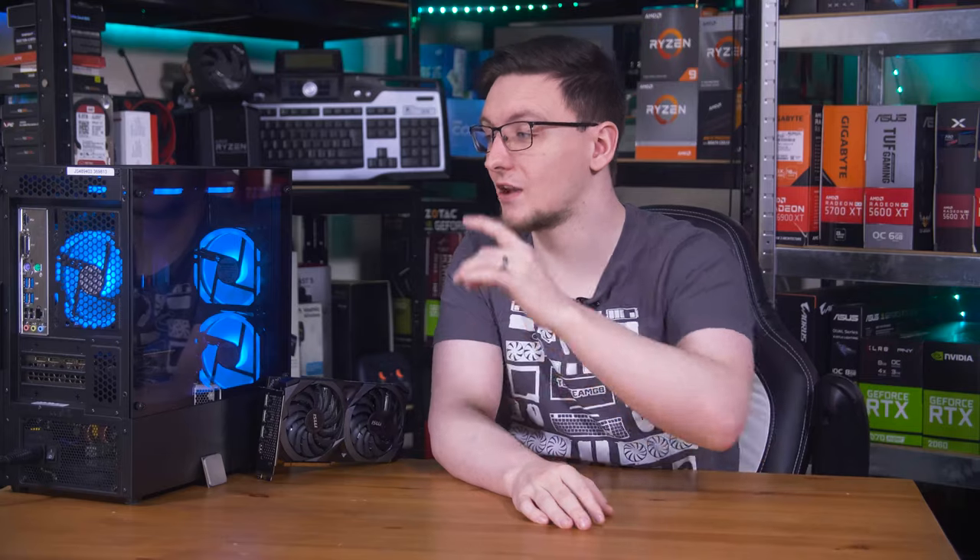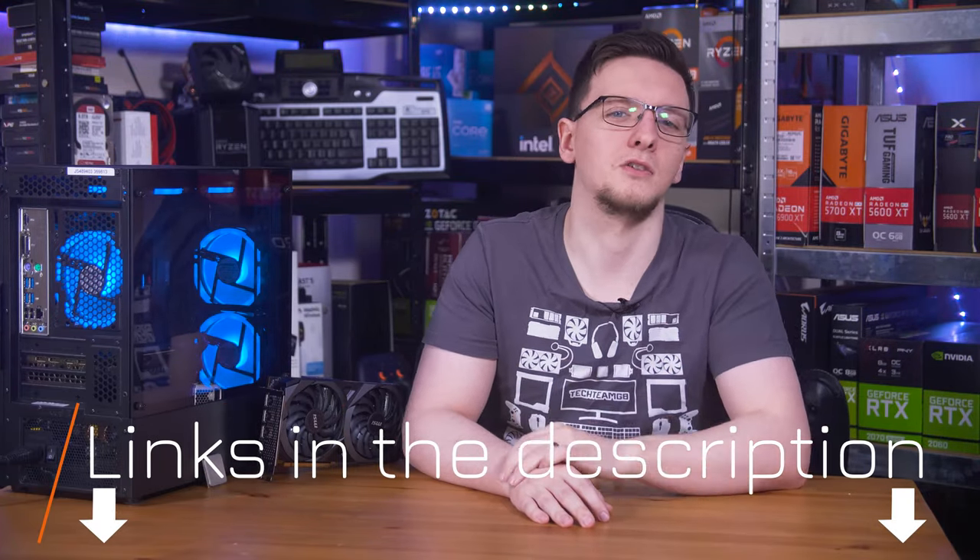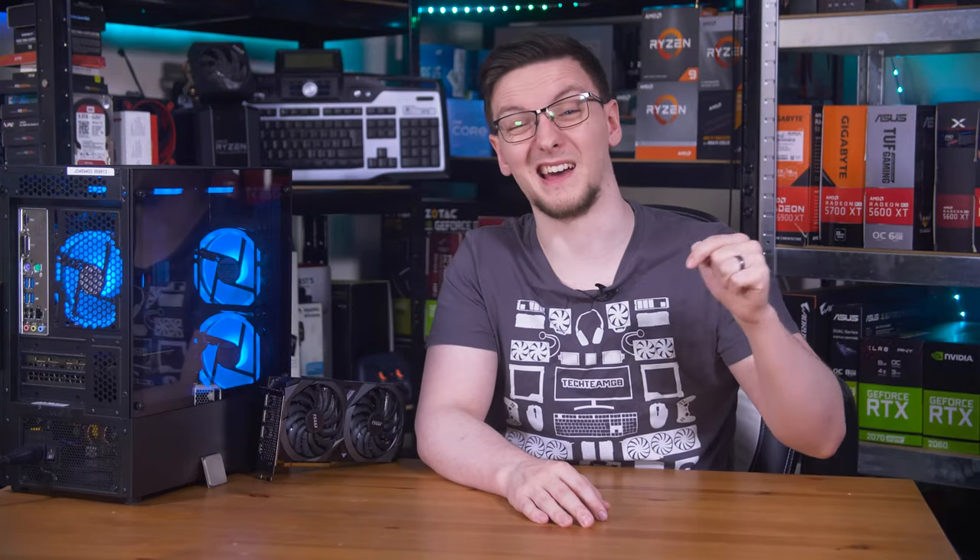If you're interested in checking out this CyberPower system or some of the hardware discussed — like the 5600X and RTX 3060 — I'll leave links to all of those in the description below. The hardware links will be Amazon affiliate links.